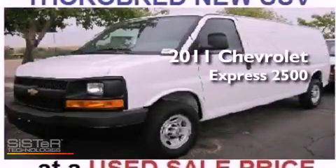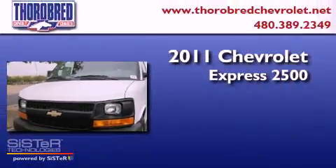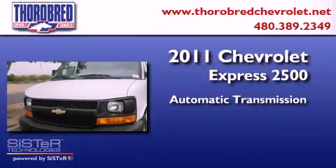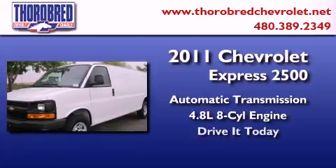This is a 2011 Chevrolet Express 2500. This van has an automatic transmission and a 4.8-liter V8. Its top features include air conditioning,